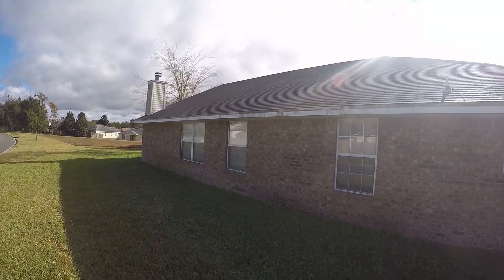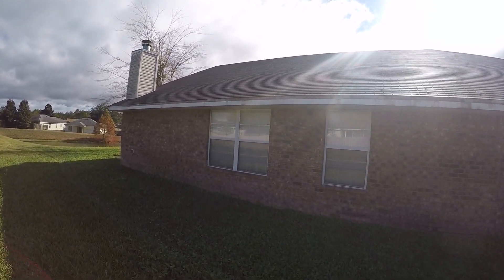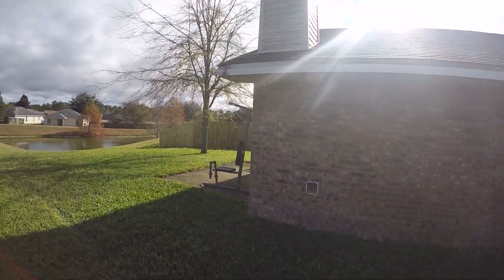Around the exterior, a good pressure washing will certainly make a big difference. It shouldn't cost much. Primarily the eaves and the chimney up here you can tell are pretty heavily mildewed.